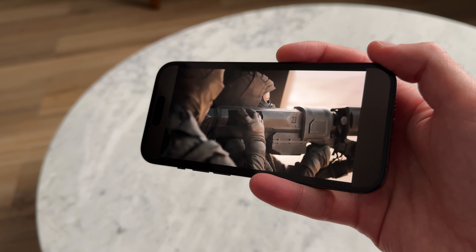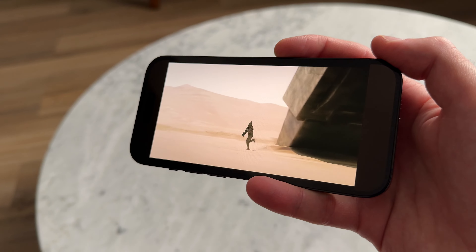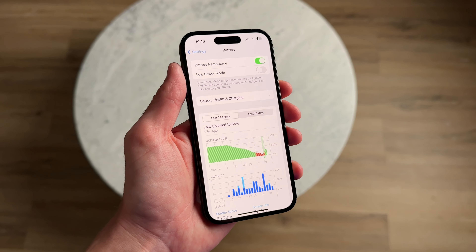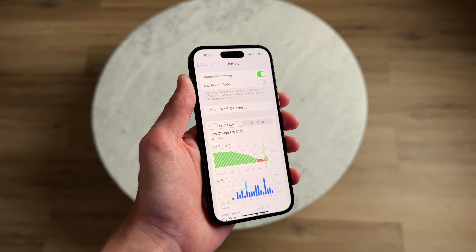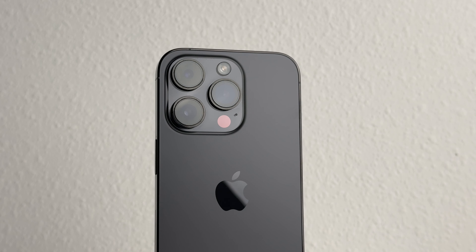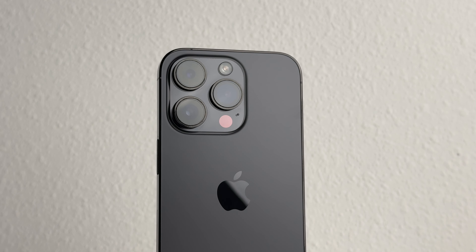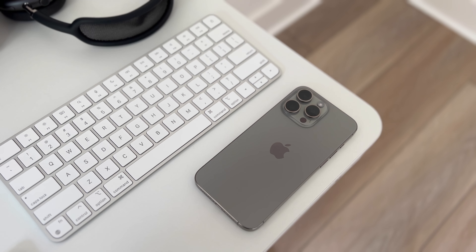The phone would be nearly dead after two to three hours of screen-on time, which is just not okay for a Pro device. It became normal to charge it in the middle of the day and go through two charge cycles every day. Going back, I would have either not upgraded or gone with the Pro Max — which is exactly why I went with the 15 Pro Max this year, and it's been fantastic.